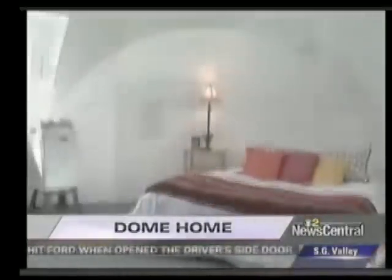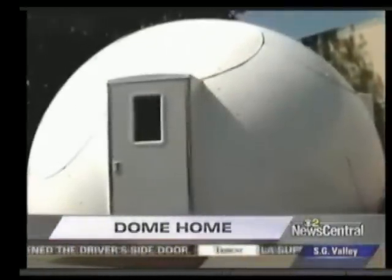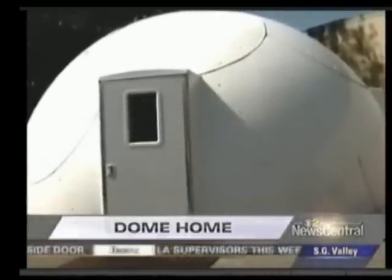Don Kubli claims he has an answer. What we have is a building that goes up as fast as a tent, and once it's up, it's stronger than City Hall. You can bury it. It's called the Solar Dome.